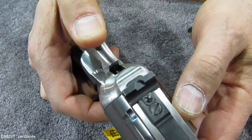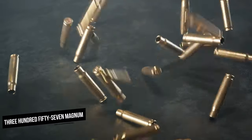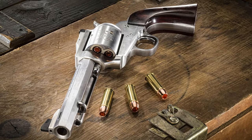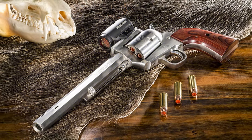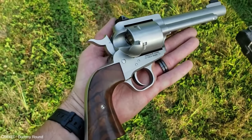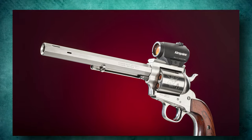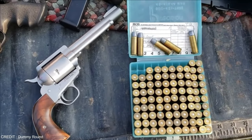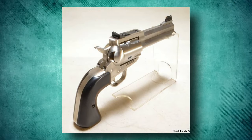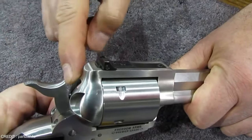The Freedom Arms Model 83 revolver is a powerful and accurate hunting and target shooting handgun. This gun is available in a wide range of calibers, including .357 Magnum, .41 Magnum, .44 Magnum, .45 Colt, and .454 Casull, making it a great choice for a multitude of shooting situations. Its high-quality barrel and precision-crafted parts allow it to give exceptional accuracy, even across long distances. The stainless steel build and strong frame enhance durability and recoil management, and the ergonomic grip makes it easy to hold and shoot for extended periods. If you're looking for a high-quality revolver, the Freedom Arms Model 83 is your choice.